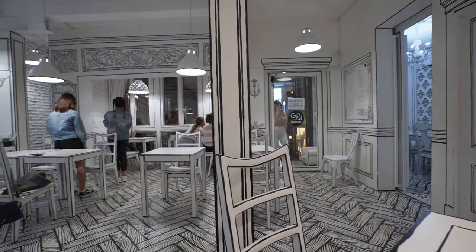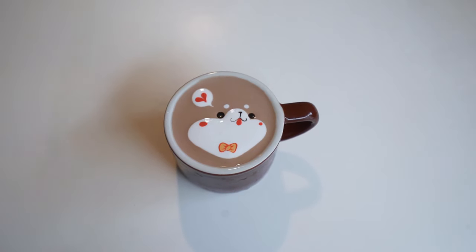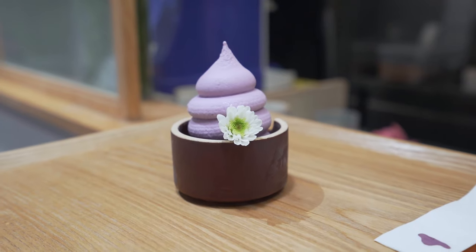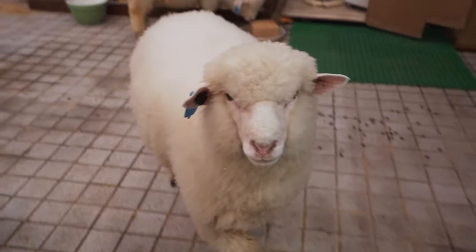We are in Seoul and one of the things the locals enjoy is exploring cafes. Today we are exploring some of the popular, unique, quirky, and must-visit options here in Seoul.